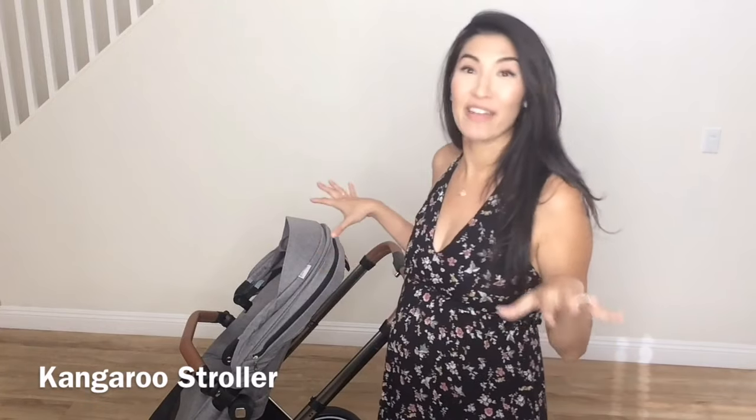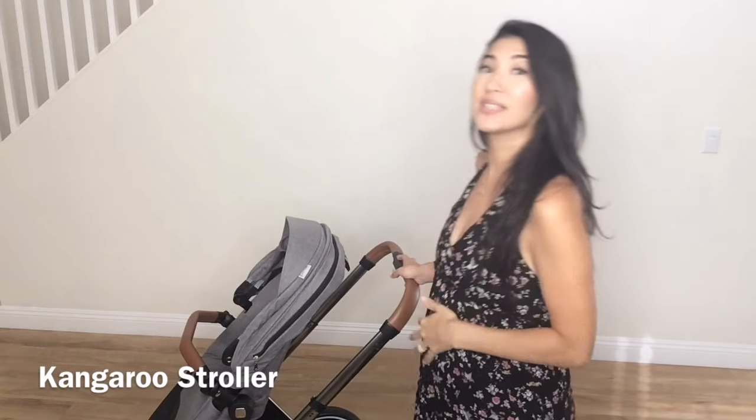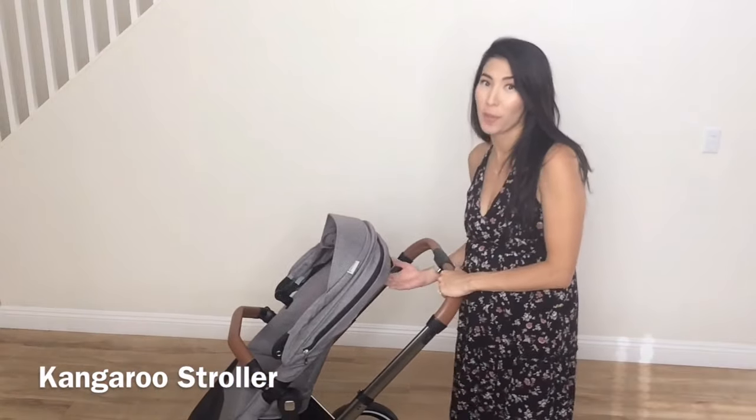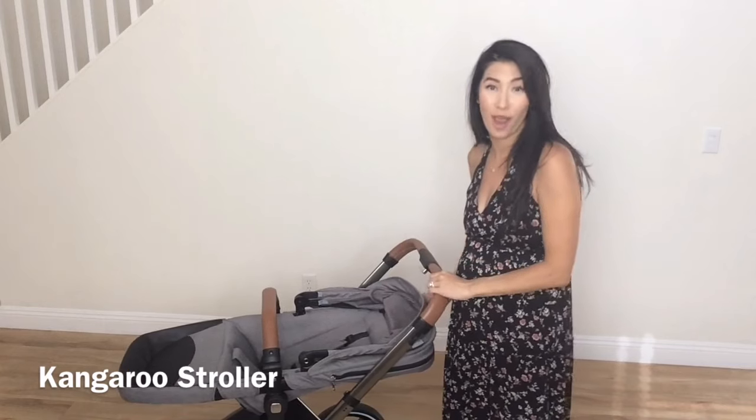One thing I really like about the positioning of this seat is that my toddler son, who's three years old, can really see everything that's going on. In other strollers, sometimes the maximum height still leans back a lot, and I see him straining forward to see what's going on. But this one is nice and upright — and when he needs a little rest or falls asleep while we're out on a stroll, I can put it down. No problem.